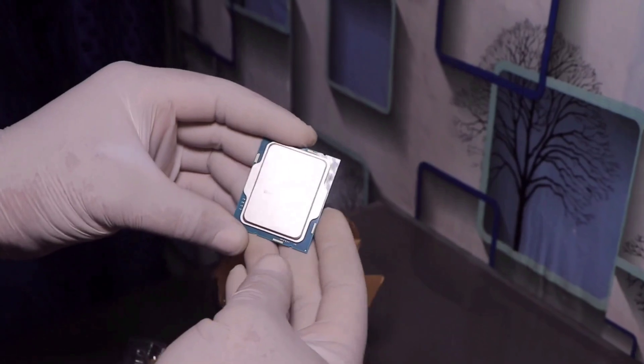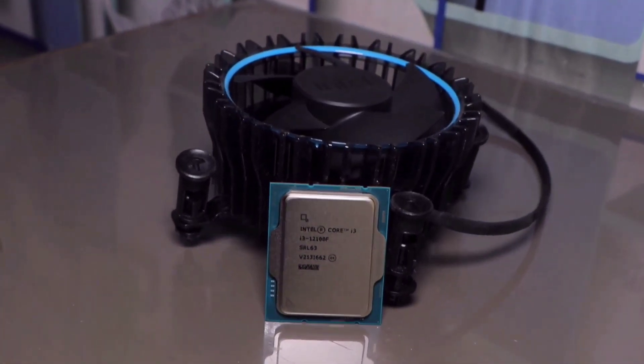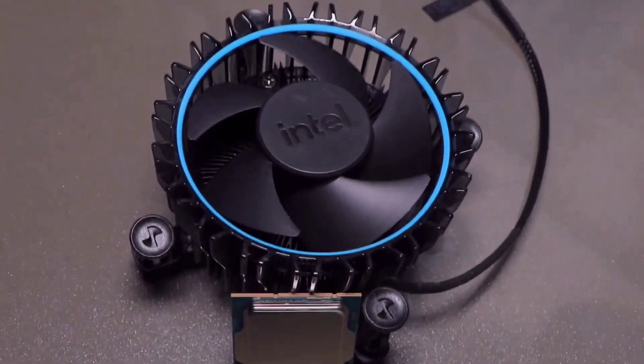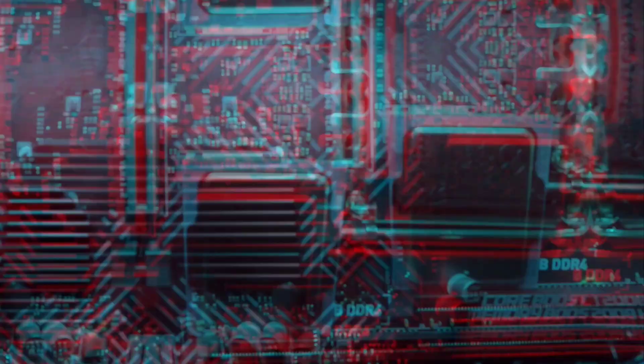The Core i3 12th gen doesn't have a hybrid architecture, instead coming with a more traditional design with only 4 Golden Cove P-cores active. That means this 4-core, 8-thread processor doesn't need Intel's new Windows 11 exclusive Thread Director technology to place workloads on the correct cores.